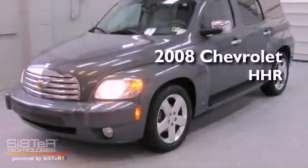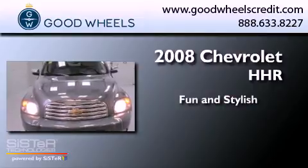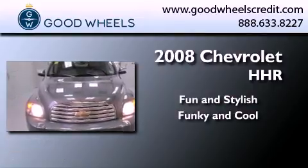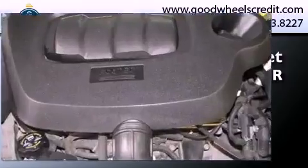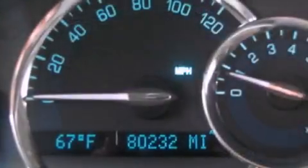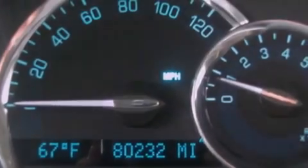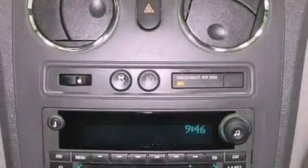This is a 2008 Chevrolet HHR. Features include a low tire pressure indicator, a power driver's seat, cruise control, a CD player, performance tires, and privacy glass.